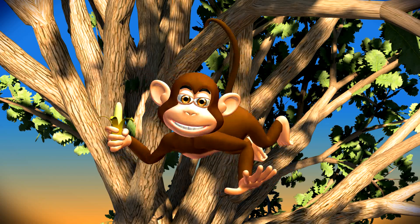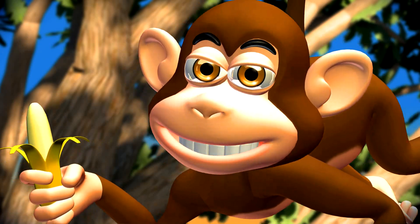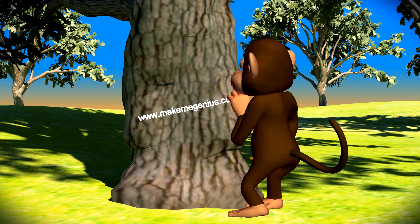This video is from www.makemegenius.com. If you want to see more science videos, go to www.makemegenius.com.